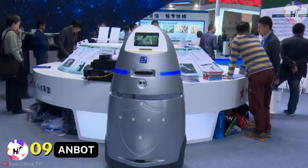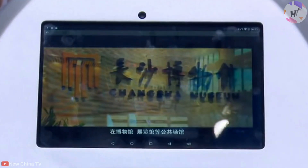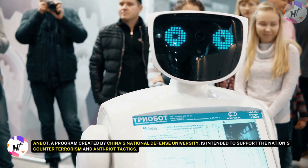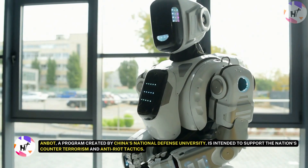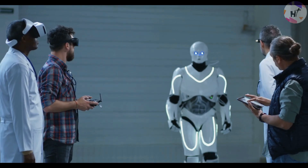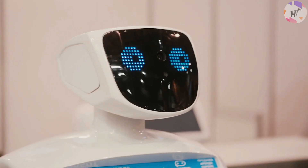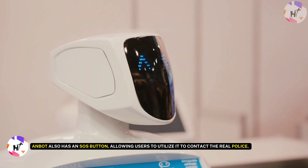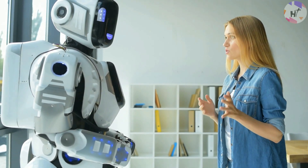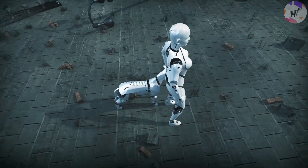Number 9: Anbot. The Anbot, a new security robot from China, will startle you if it perceives a threat. It appears Robocop is present. Anbot, a program created by China's National Defense University, is intended to support the nation's counter-terrorism and anti-riot tactics. Anbot may patrol the streets by itself for up to 8 hours while moving at a speed of 11 miles per hour. Additionally, Anbot's control staff has the ability to remotely shock anyone nearby who feels threatening. The Anbot also has an SOS button, allowing users to contact the real police.